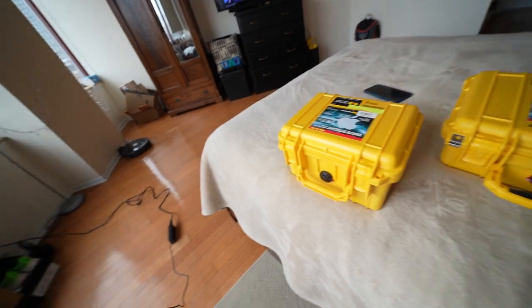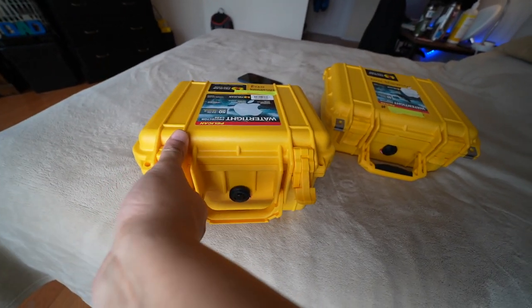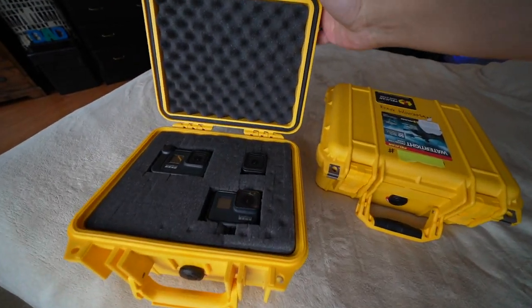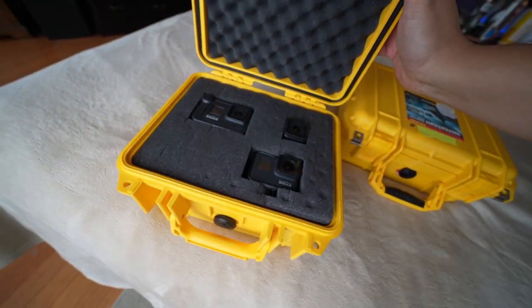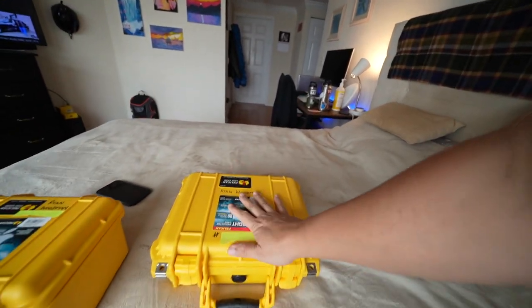Now let's look at what's in the smaller one. Nothing too extraordinary — I've decided to keep my GoPro collection here. I've made the case to fit exactly: I've got my GoPro 8, GoPro 7, and GoPro Session. I know some of you will say why does a GoPro need so much protection, but I like to keep everything properly. When it's protected like this you're sure the GoPro won't get scratches on the screen. So my GoPros are in the 1300 and the big camera goes in the 1400.